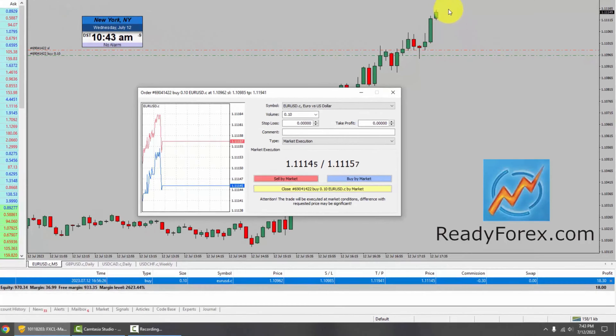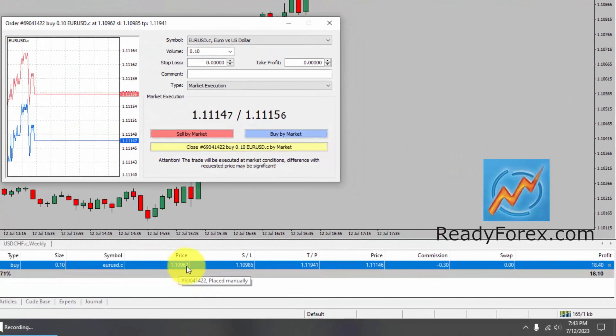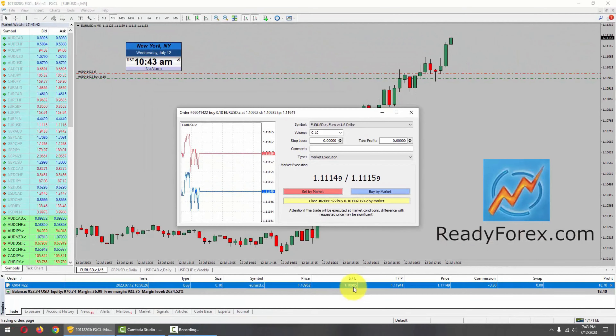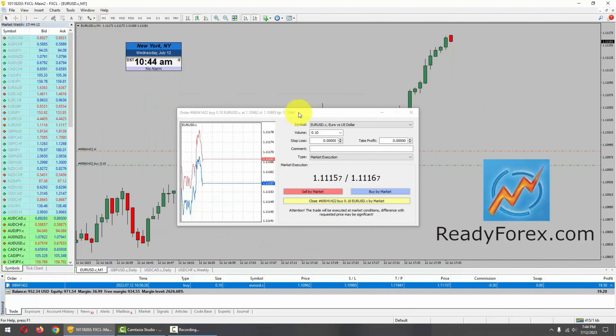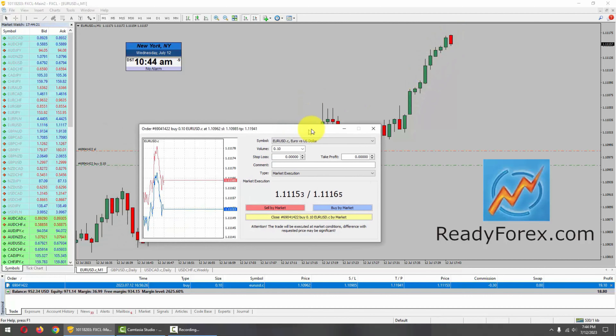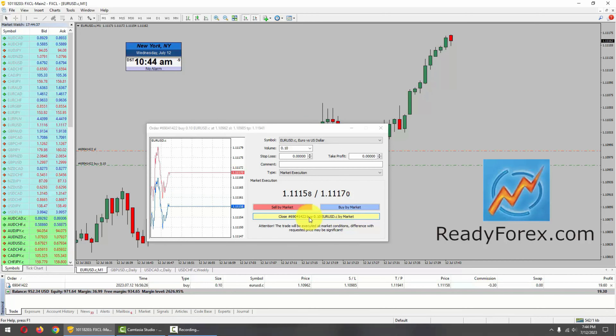It seems to be trying to go up in my favor. My buy entry is 1.1096 and stop loss is now at 1.1098. It is now a protective trailing stop — this is called trade management. Let me go down further to a one-minute timeframe. We got quite a nice run up with consecutive bullish candlesticks. So I am now going to look for an exit and close the trade with a profit.